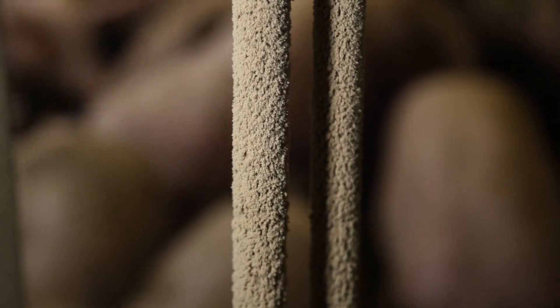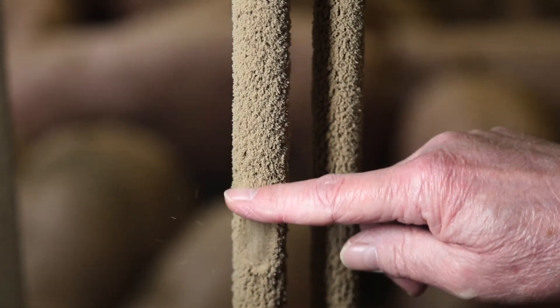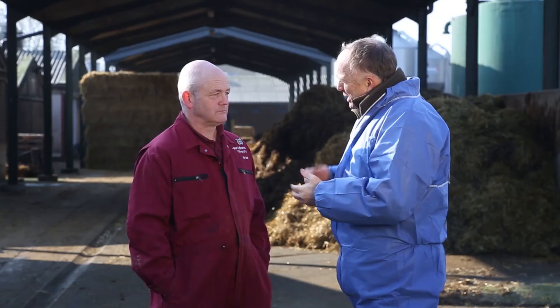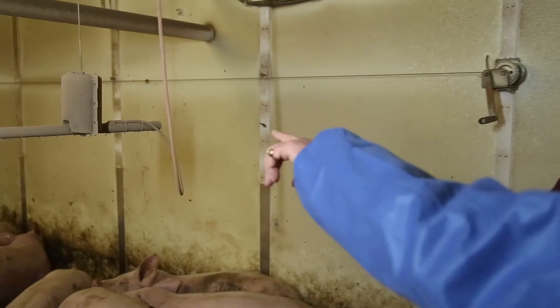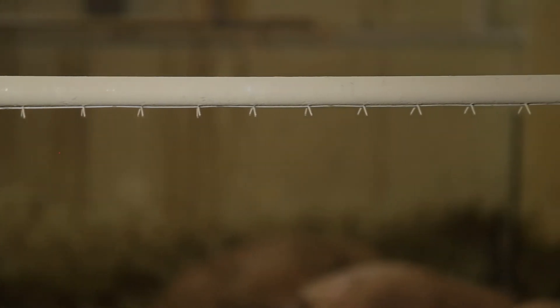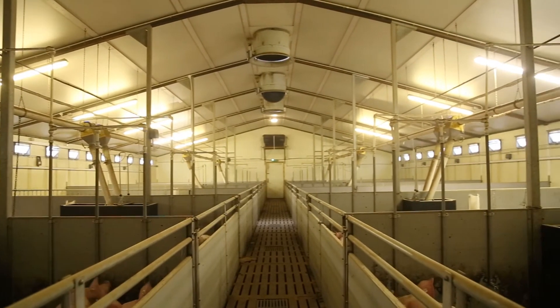As we've heard, dust floating in the air sticks to the fabric of the building. As unpleasant as this may look, it's certainly better than being taken into the lungs of the people and the pigs. What have you seen using this system? I think most obviously the amount of dust that the system takes out of the air. The dust sticks to the ceilings and the walls in the room, which makes it look a little bit dirty, but it gives you a real appreciation of the dust we're taking out of the air that the pigs and indeed ourselves, the stock people, would have otherwise been breathing in.